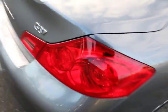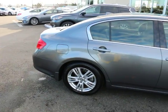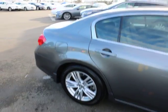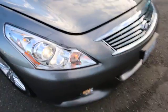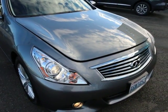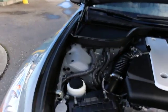LED tail lights provide tremendous nighttime illumination, and they last a lot longer than regular bulbs, so you don't have to worry as much about replacing burnt-out bulbs — they'll probably last longer than you'll own the car. This thing is in gorgeous condition. HID headlights provide about twice the illumination of regular halogen headlights, which is a great safety feature for driving at night or in bad conditions.